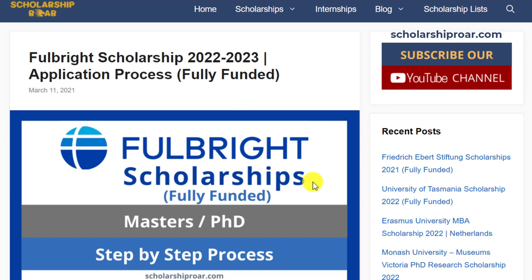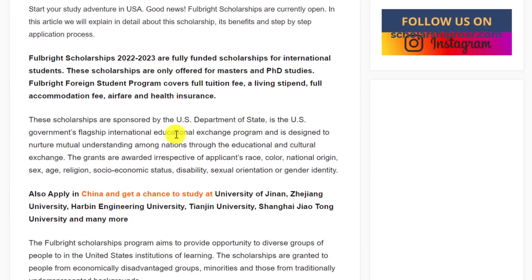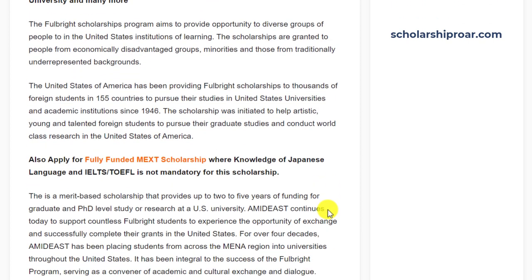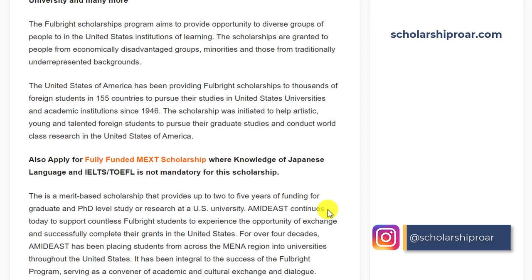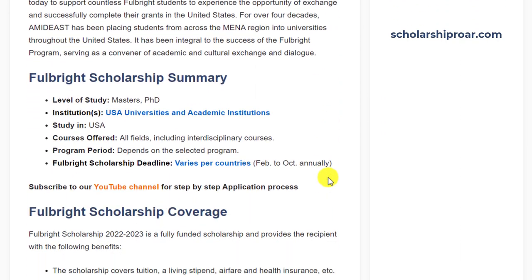I will walk you through the complete application process, so stay tuned till the end. The Fulbright Scholarships are sponsored by the US Department of State as the US government's flagship International Educational Exchange Program. One of the major goals of the Fulbright Program is to promote mutual understanding between the people of the United States and the people of other countries.